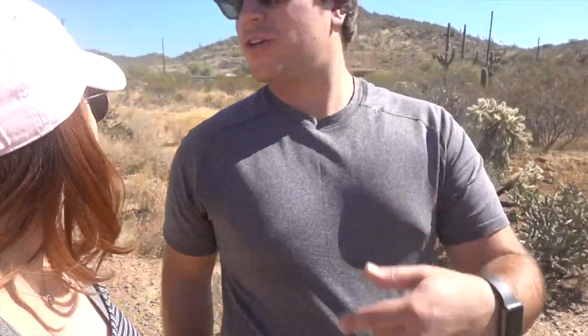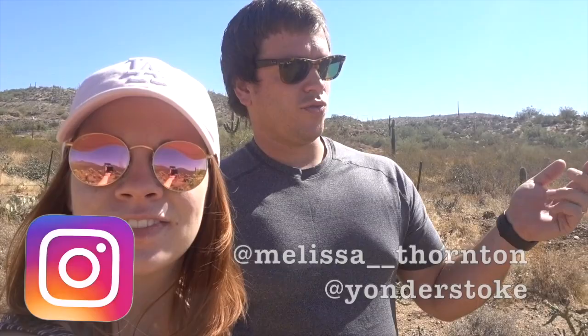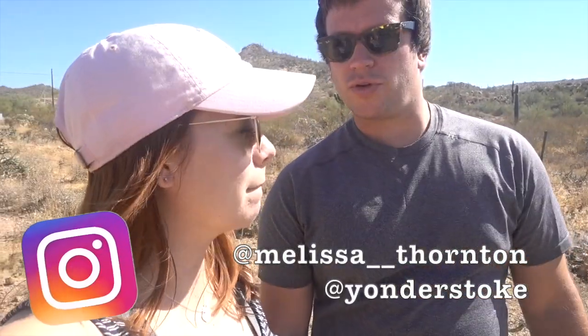We are at the Jewel of the Creek Preserve. We have been in Arizona the last few days. If you guys haven't seen our other Arizona videos, go watch them. But today is our last day here — we're going on a little walk. We are staying in this really cool villa. We just drove up this dirt road a little ways from our villa. We were gonna do a different trail but it cost three bucks to walk in, so we came to the Jewel of the Creek.